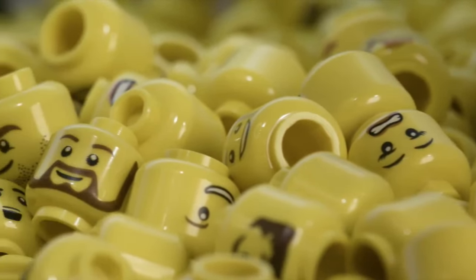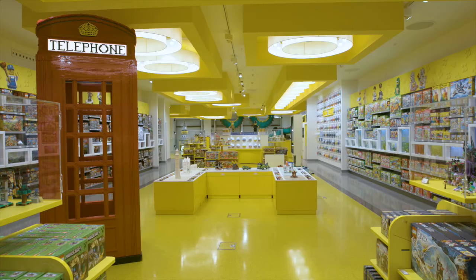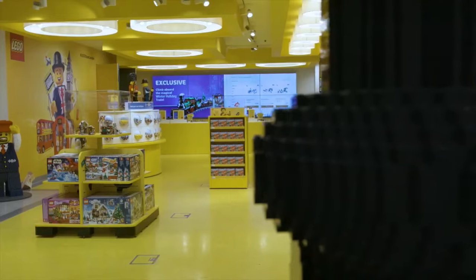This is the 14th LEGO store in the UK, the 131st globally, and the biggest LEGO store in the world.